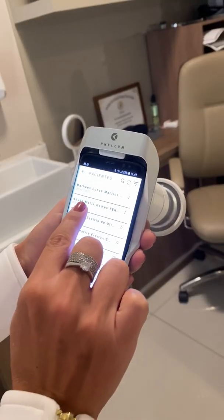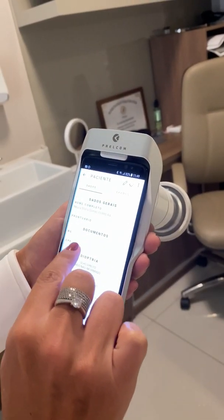Hello, my name is Juliana Barbi. I am an ophthalmologist from Brazil, and I am a great defender of the technologies that come to our favor.